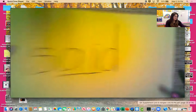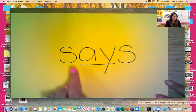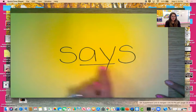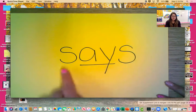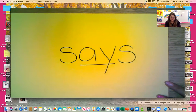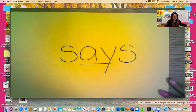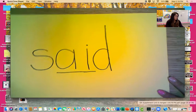And our next tricky word is 'says.' The tricky part is this middle part also — S-E-S. Says. Like, she says she is tired. Says. The A and the Y are tricky. So we've got 'says' today and 'said.' Those are our two new tricky words.